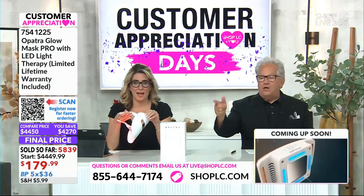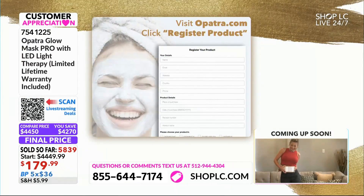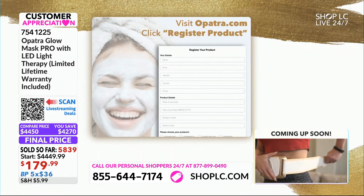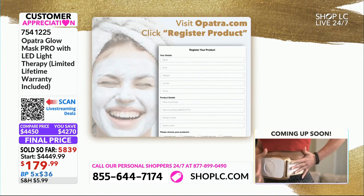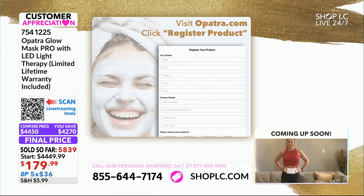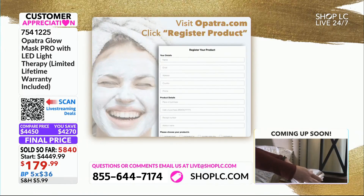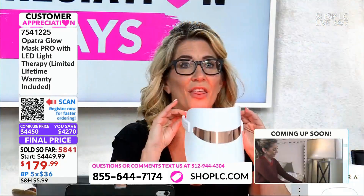Make sure you register your Opatra device as we do with all of them — very easy to do. A little card comes in the box; just fill that out and send it in, or you can do it online. You want to do that immediately. If a light goes out or something breaks on your device, not only will they send you a new one, but if there's a newer model out, you get the newest model.